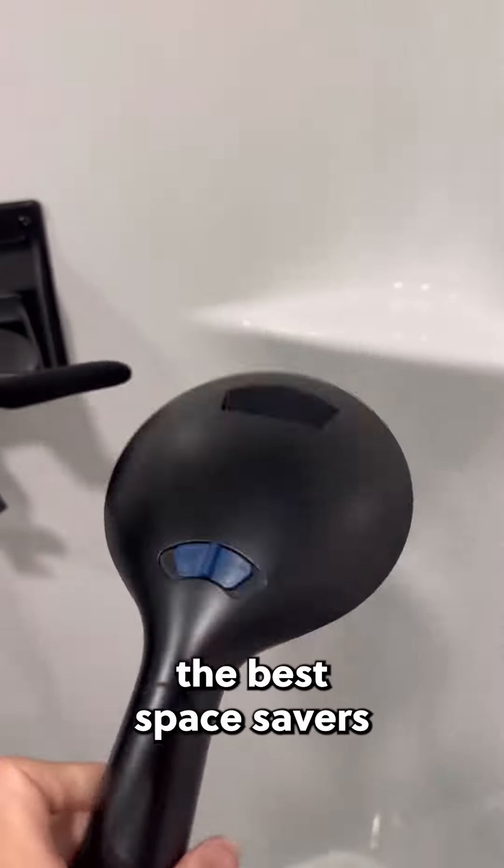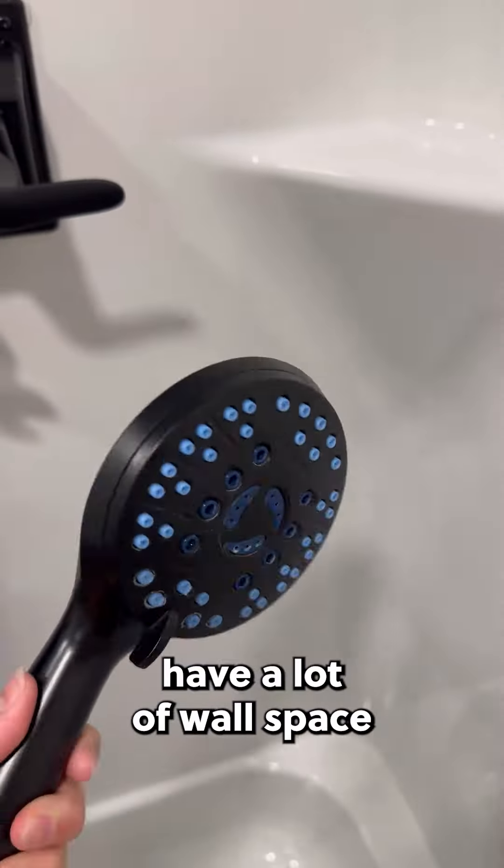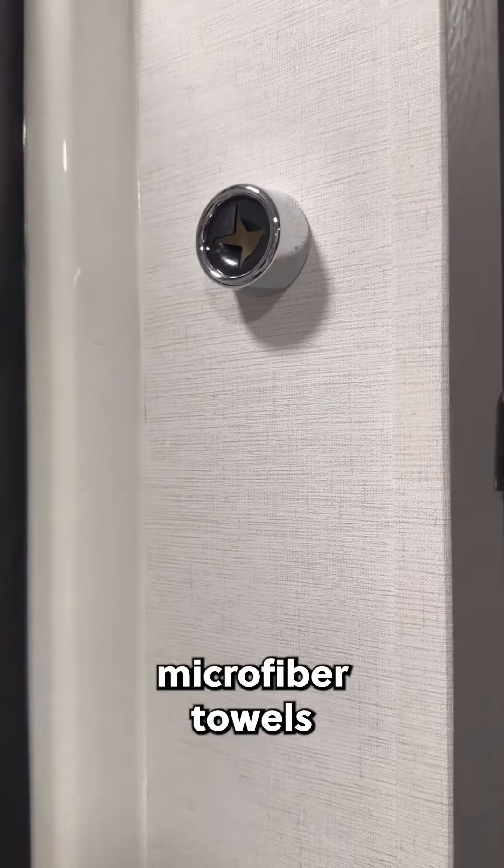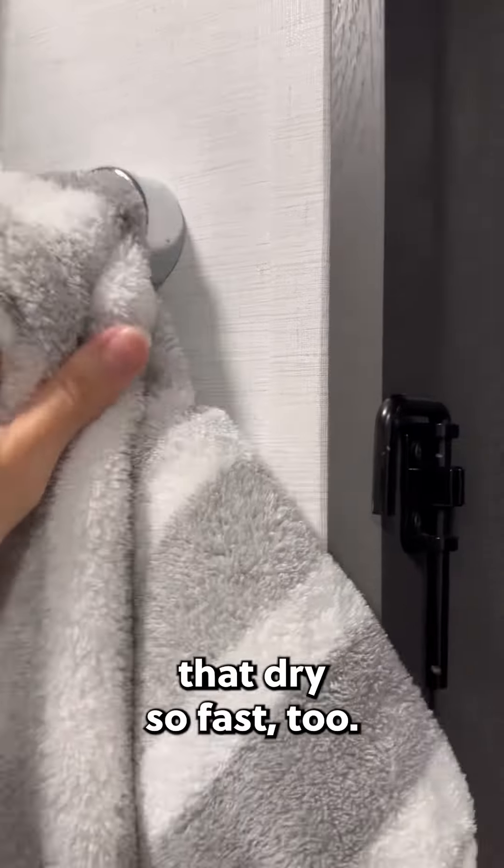These adhesive towel holders are the best space savers when you don't have a lot of wall space to hang things, and we're obsessed with these soft microfiber towels that dry so fast too.